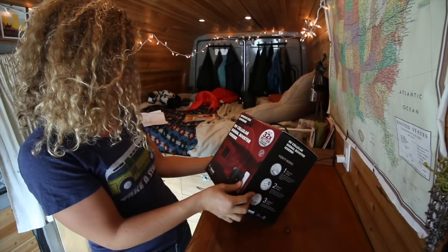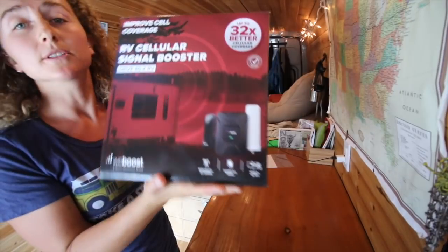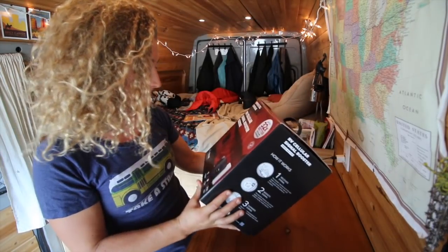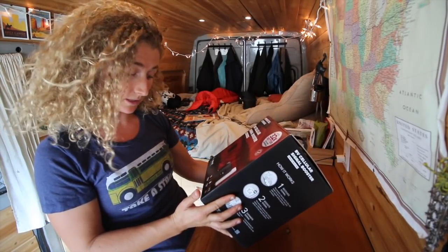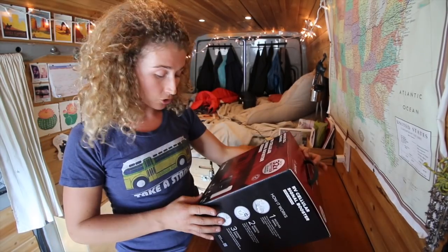So the fine folks at WeBoost sent me this cell booster. Today I have the RV Cellular Signal Booster — up to 32 times better cellular coverage. This little thing is supposedly going to make my cellular data even stronger, which is great. It basically boosts your cellular data up to 32 times.